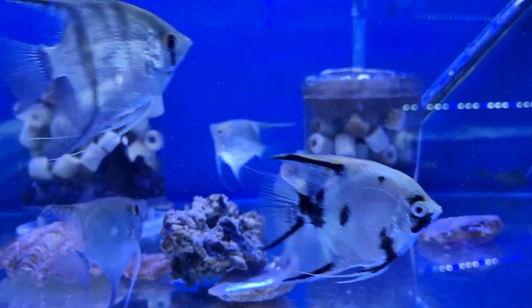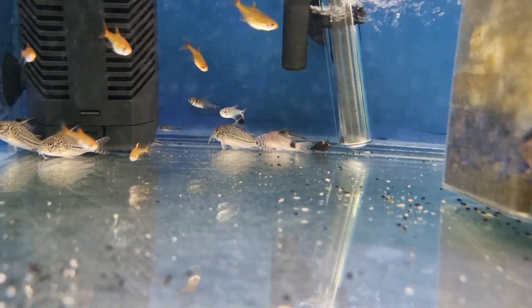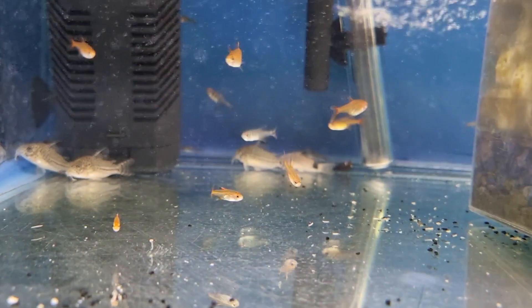Great selection of large angels available. Amazing panda corydoras and julii corydoras, as well as amber tetras. Dwarf gouramis in stock.